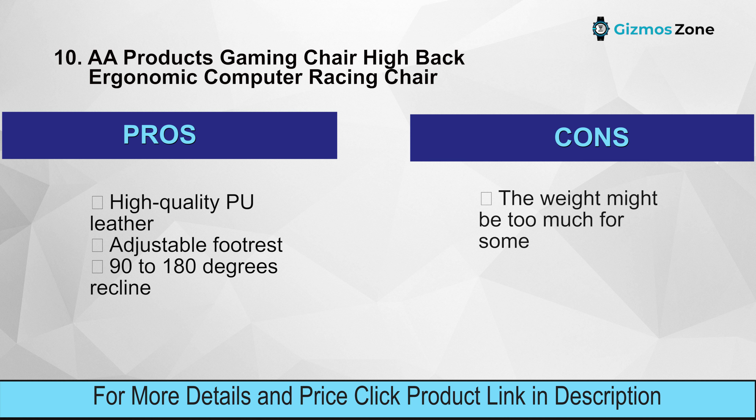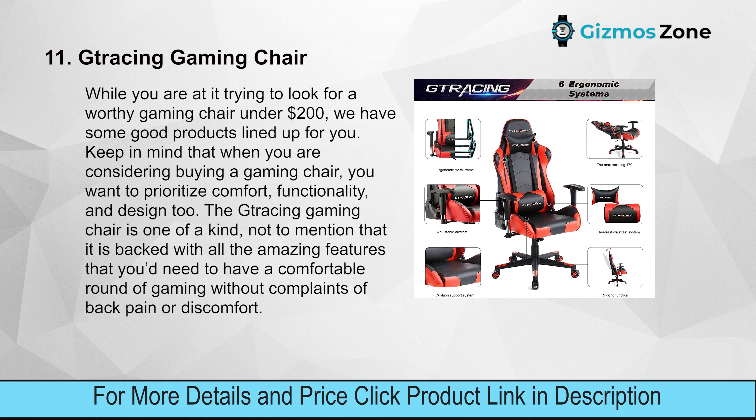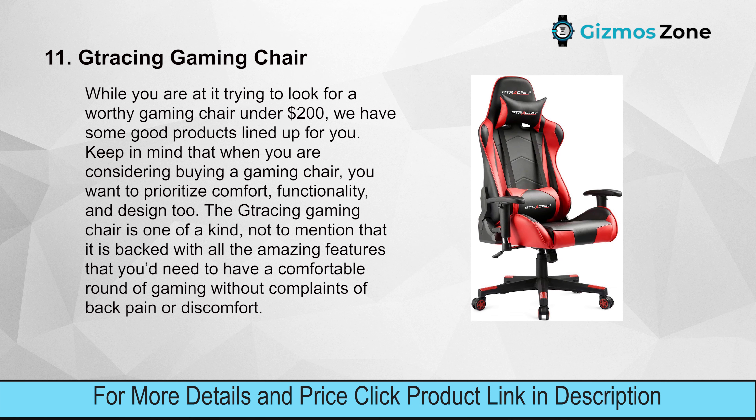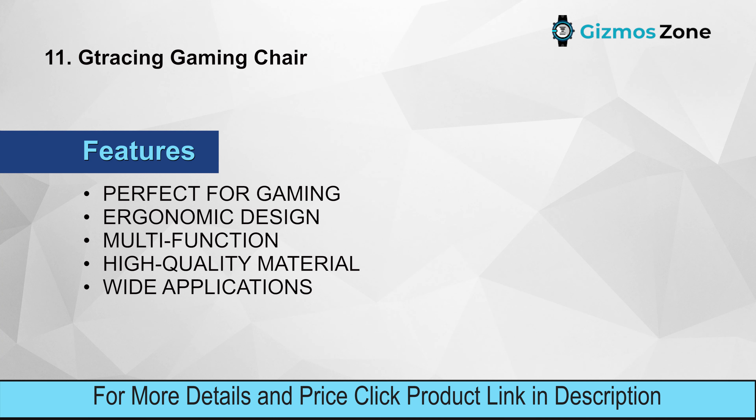Number eleven: Tracing Gaming Chair. If you are looking for a worthy gaming chair under $200, this is a strong option. When considering a gaming chair, prioritize comfort, functionality, and design. The Tracing Gaming Chair is one of a kind, backed with all the features you need for a comfortable gaming session without back pain or discomfort.